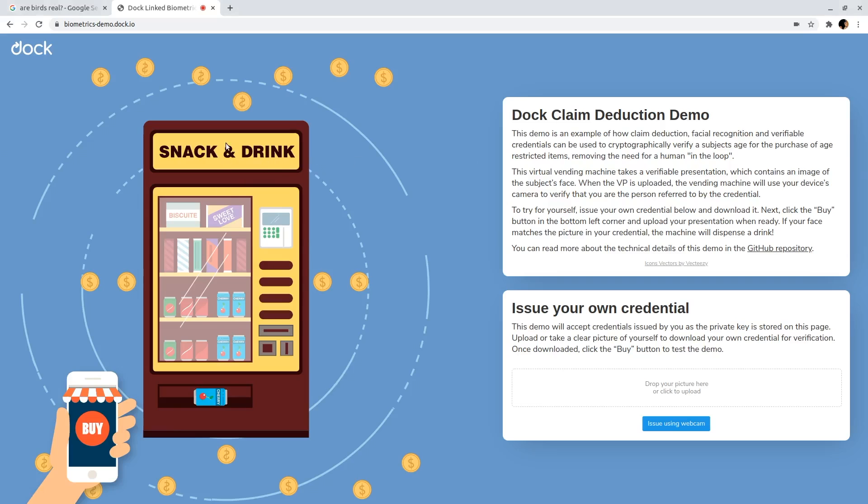Here we have a simulated vending machine. It has a camera for facial recognition and some way to accept a signed credential. A hardware implementation might accept credentials over NFC or via QR code. For the demo, we just use a browser input. For demonstration purposes, this machine will let you issue your own age credentials. I'll issue myself a credential, then click download to save it to my hard drive.